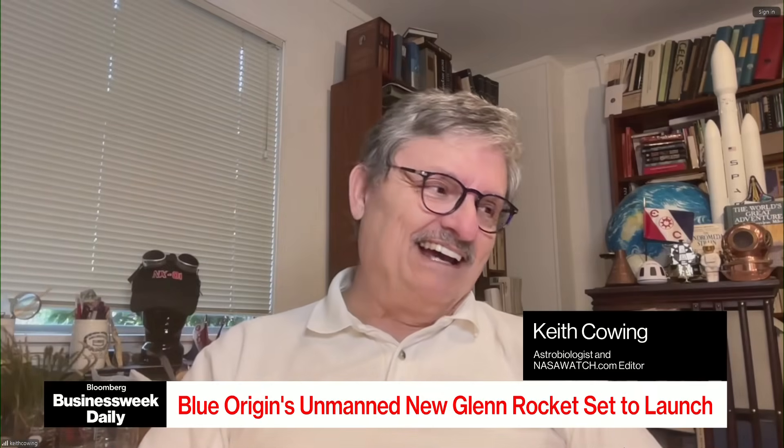Yeah, there you go. All right. I've got another career. See, I was right after all.